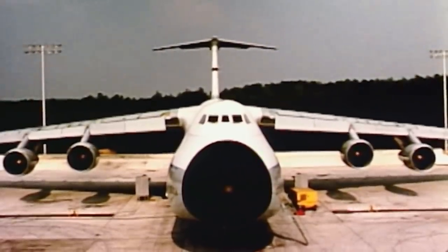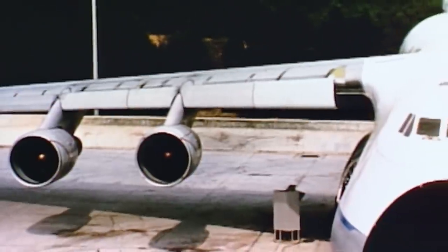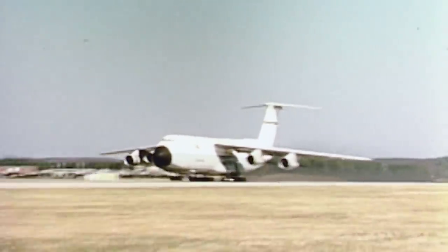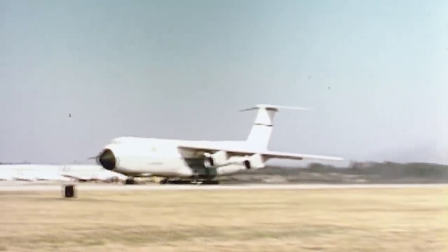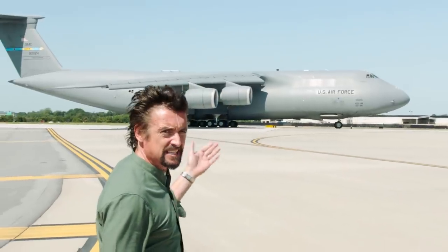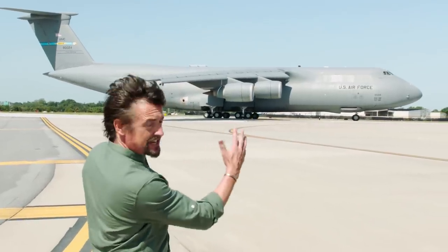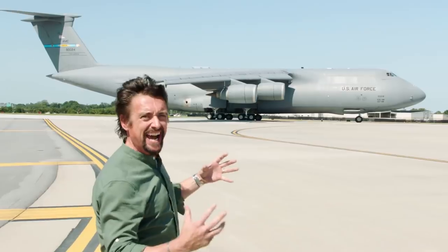But back in the 1960s, the Super Galaxy's original designers needed new supersized engines to get it airborne. But even on something that big, there's a limit to the size of engine it can carry. They needed to find a way of making those engines bigger without making them bigger.